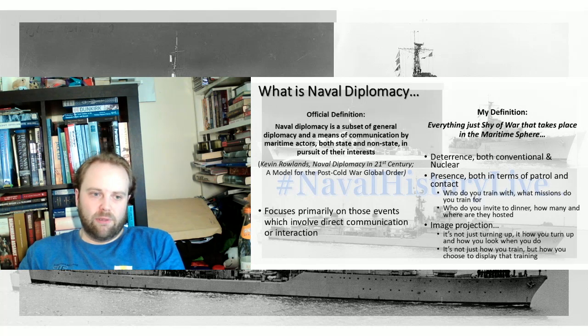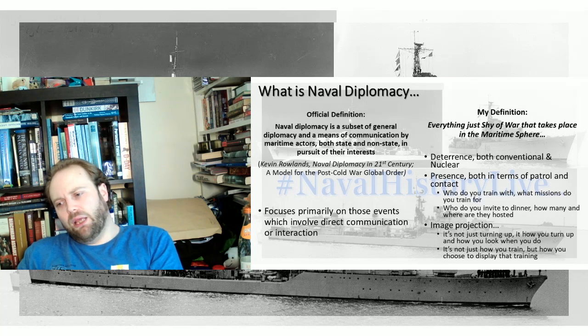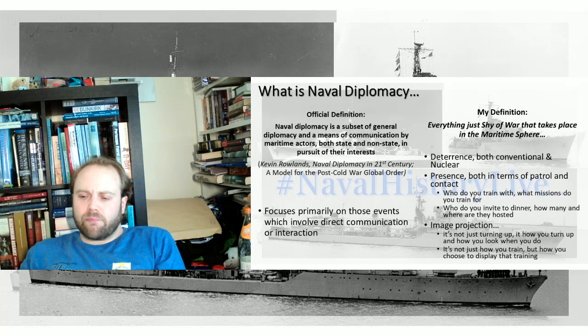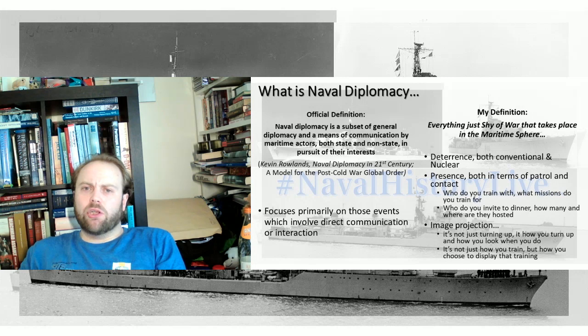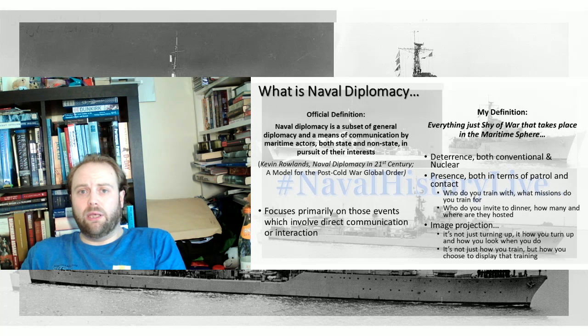There is a simple reason for this: the sea is an international sphere. No one controls it. You can go where you like, when you like, within reason of nations' territorial limits and certain exclusive economic zones. As the sea is an international space, everything that happens is diplomacy — naval diplomacy. So everything must be approached on the grounds of it being naval diplomacy.